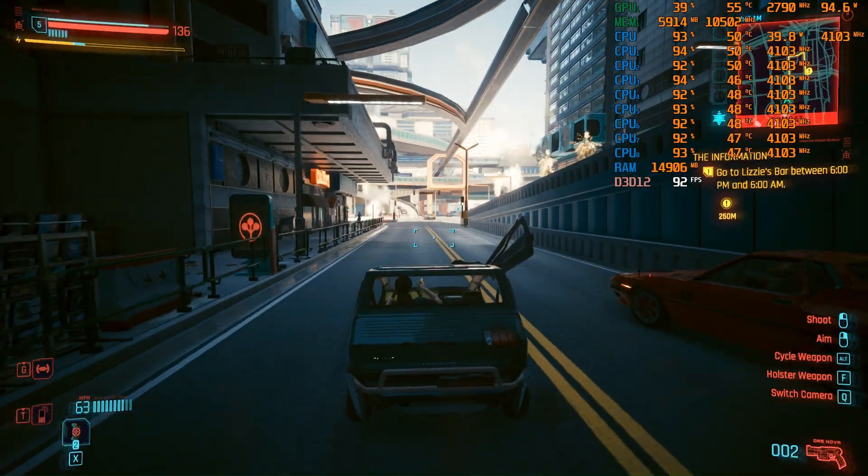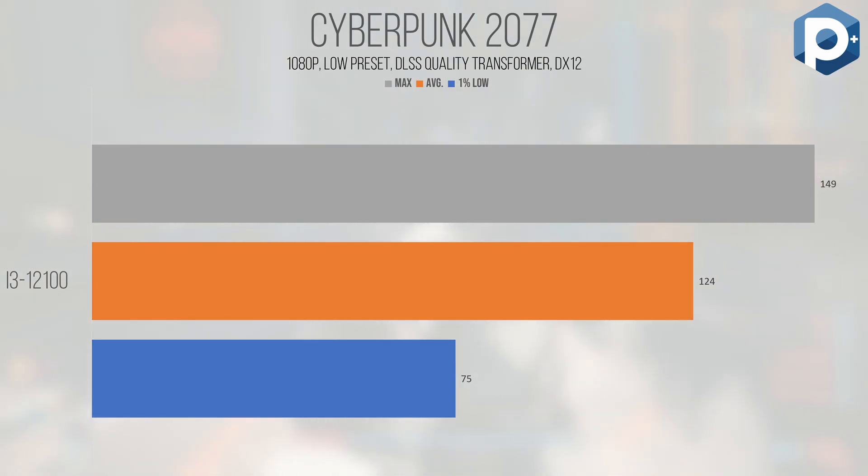Cyberpunk 2077, built on a custom DirectX 12 fork of the Red Engine, is an open world first-person shooter that stresses both the CPU and GPU. We tested at 1080p at the low preset with DLSS set to quality in Transformer mode. Cyberpunk performs well but there is some noticeable slowdown traversing the game world — an average of 124 FPS with a 1% low of 75. It's not a huge lurch or stammer, but it's identifiable once you look for it. I'd recommend a minimum of 6 physical cores for this title, but if this is all you've got it'll still hold up well, even if you push the settings up a notch or two.